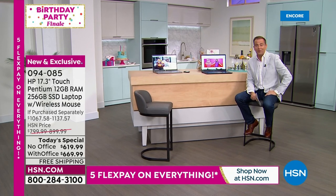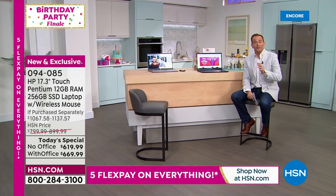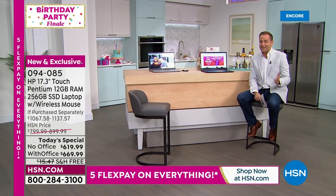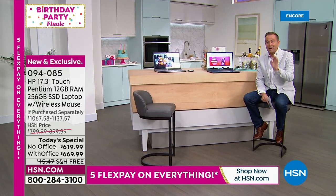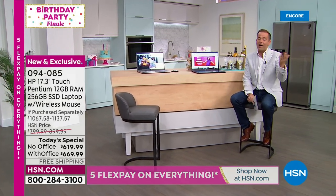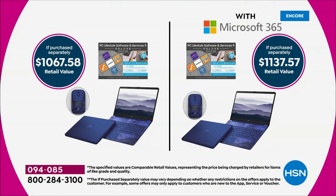Tonight's value is really compelling. If purchased separately at retail, the compare price is over $1,000 — either $1,067 without Office or $1,137 with Office. Our price is coming in at virtually half that. We're thrilled to have you shopping what is the biggest deal of the month in electronics.